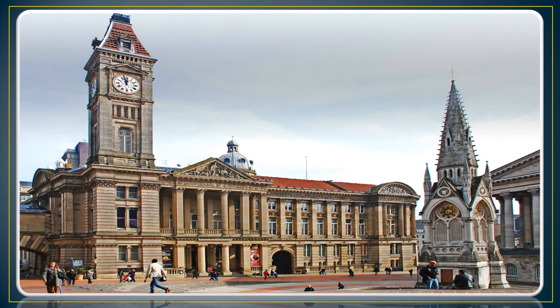The Council House for local government in Birmingham, England, is designed by ULA. Construction began in 1874 and was completed in 1879. It was a brick and mortar memorial. The building had a clock tower topped with a flagpole.